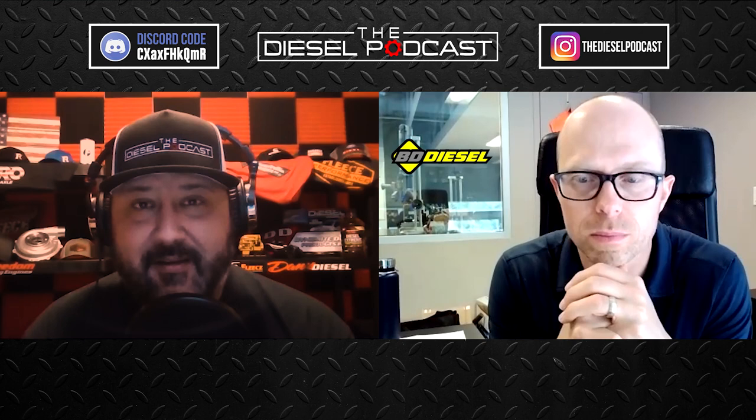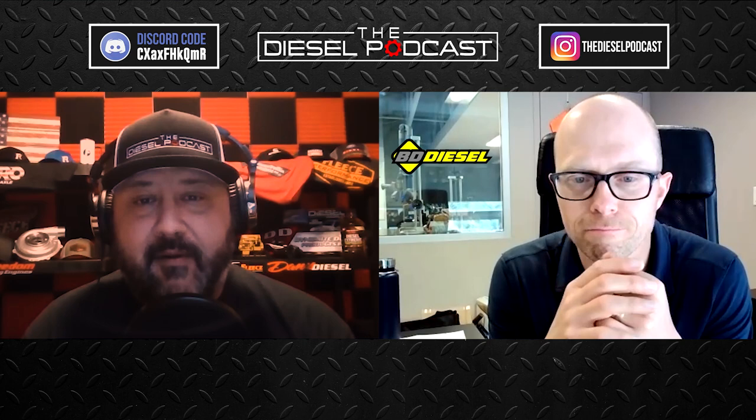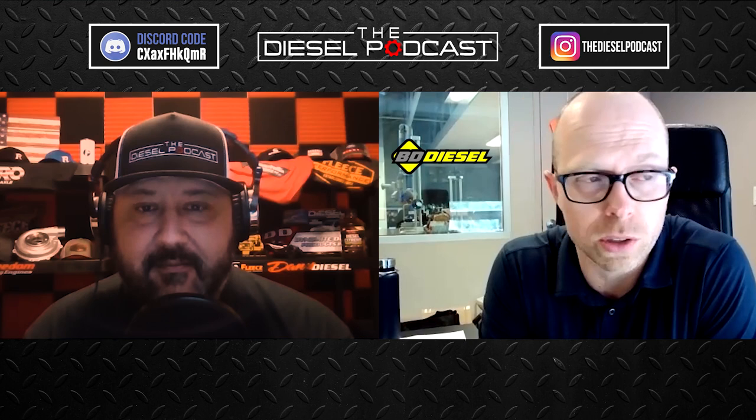Christian, welcome back to the diesel podcast — it's always fun to chat with you and see what you guys are working on. I've seen a ton of new things recently and before we get into that, I saw a lot of posts from you guys about UCC. I wasn't sure how much of the crew you were able to get there, but what were your thoughts on the competition and all the different trucks that were out there and getting back to having events again?